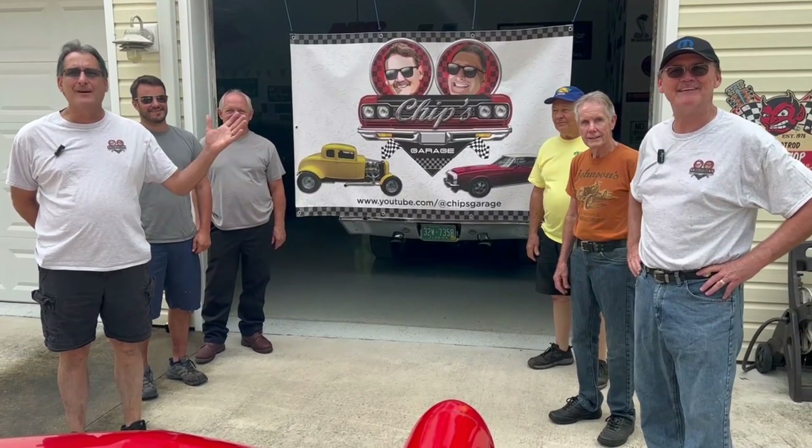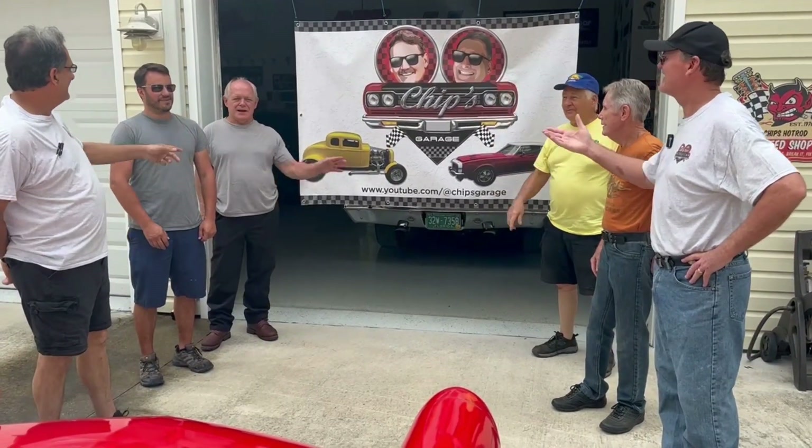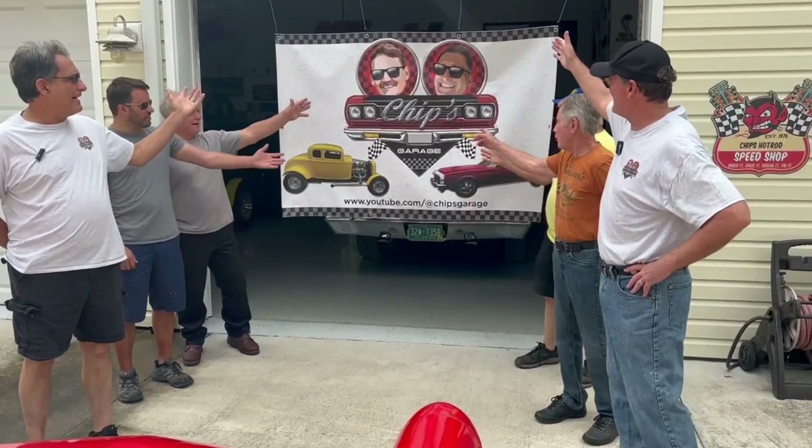Good morning. I'm Chip. Good morning. I'm Steve. I'm Harry. John. Bob. Keith. And this is Chip's Garage.